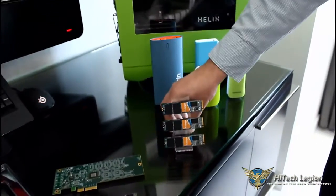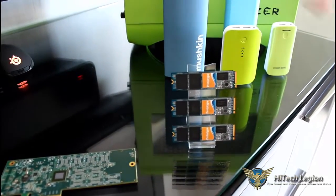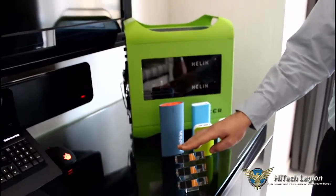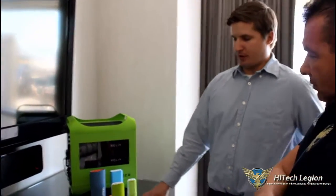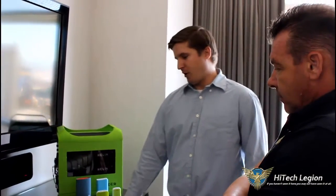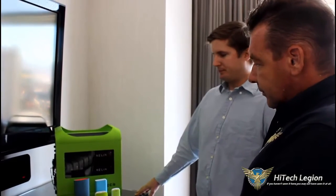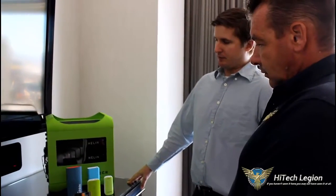Right here we have a brand new product. This uses a Phison PS5007 controller — the brand new Phison. This is a PCIe 3.0 four-lane drive. It will do up to 2.8 gigabytes per second on the read, 1.2 gigabytes per second on the write, and up to 350,000 IO per second. It will go up to a terabyte. We think this is a real game-changer being PCIe 3.0 x4 — it's going to be a lightning fast drive. That'll be out first half of the year.